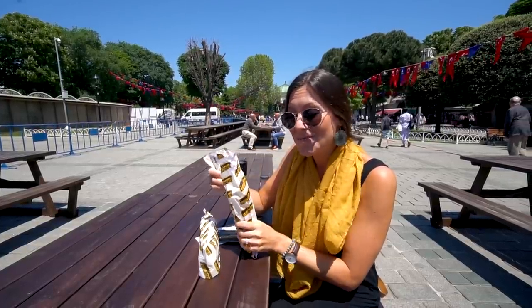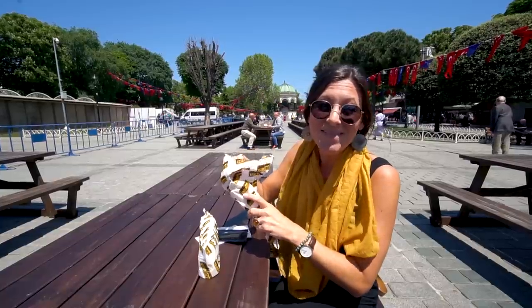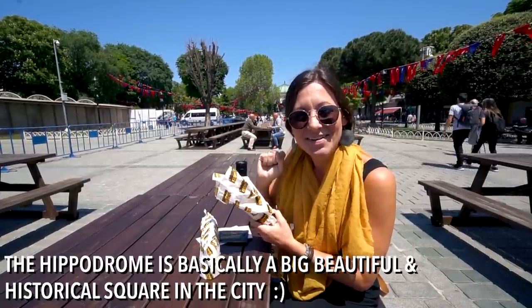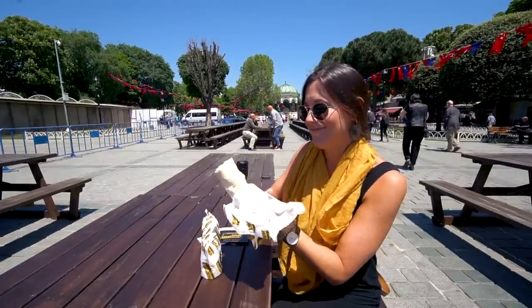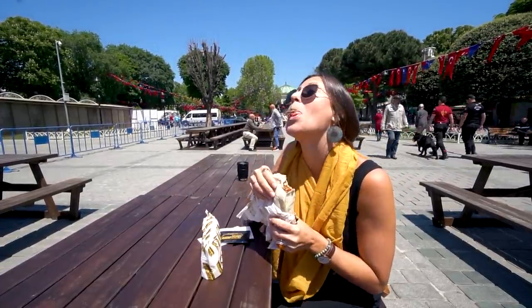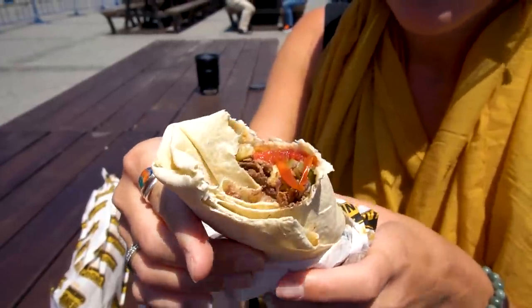We brought our durum to the middle of the Hippodrome for a little picnic — that's why we couldn't go into the mosque. That is good stuff. Oh, that meat is so good. It's one of the most beautiful meat spinner things I've ever seen.